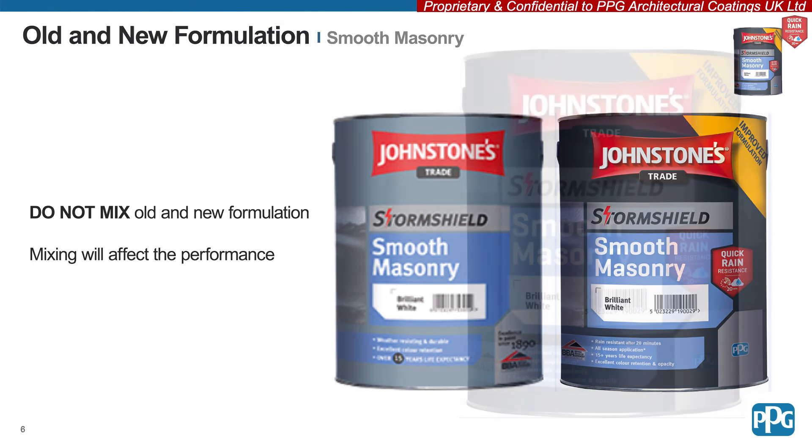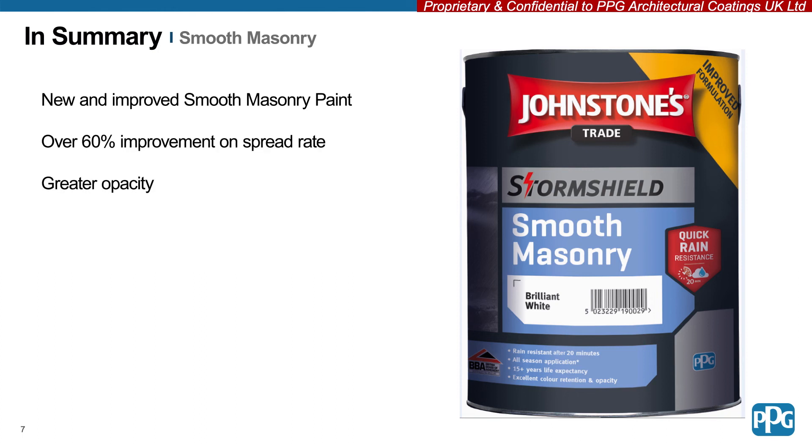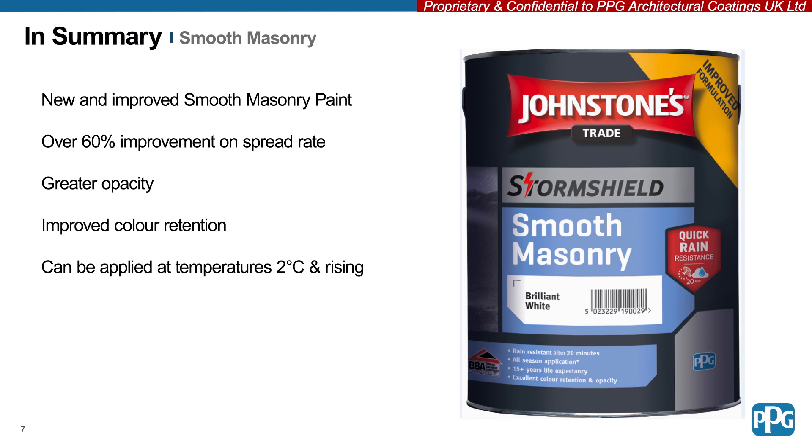To summarise, new and improved Smooth Masonry Paint from Johnstone's Trade is available now. Over 60% improvement on spread rate, greater opacity, improved colour retention, and a specific exterior colour collection from Voice of Color. It can be applied at temperatures of 2 degrees Celsius and rising, and is rain resistant after 20 minutes, extending the masonry season and allowing jobs to be scheduled all year round.